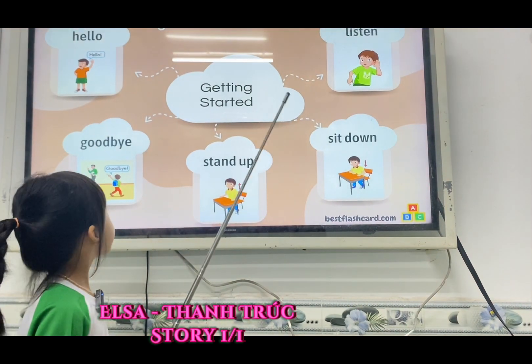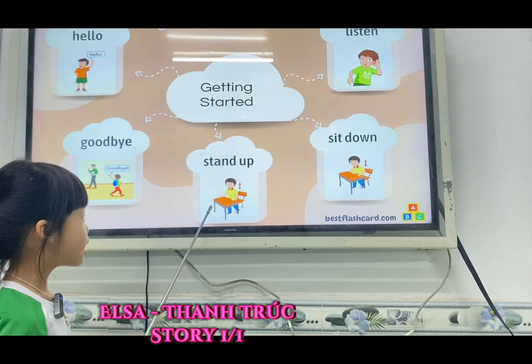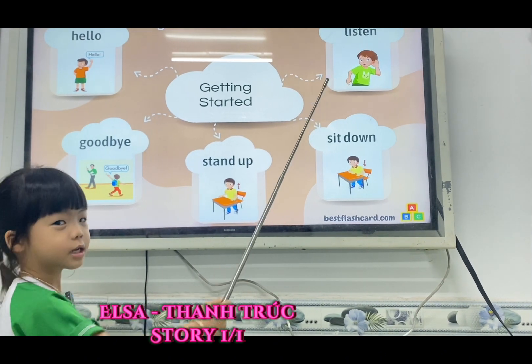Let's start. Look at the picture. Find this. Hello. Good. Goodbye. Turn up. Take down. Listen. Very good.